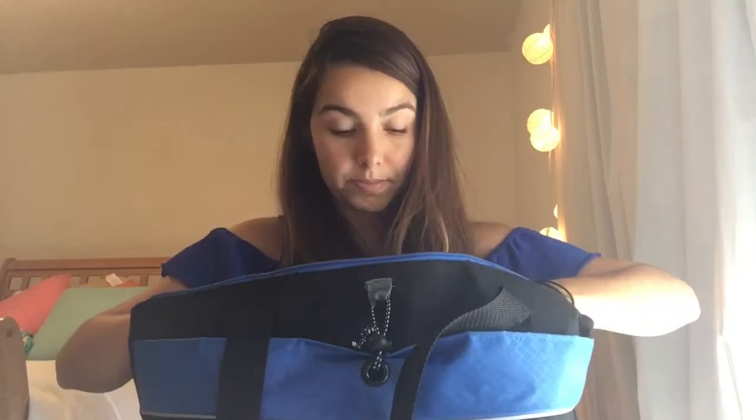I do have a clipboard, but some people have the clipboard with all the lab values, and to be honest, I rarely use one. I actually prefer my little notepad because if someone's on droplet precaution or contact precaution, you can't walk in with a clipboard. You need something that fits in your pocket — your scrubs or your jacket. I prefer something simple that I can write on quickly and just stick in my pocket.